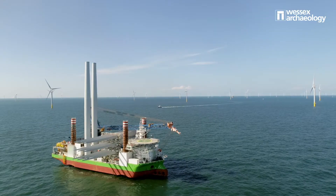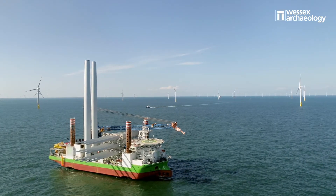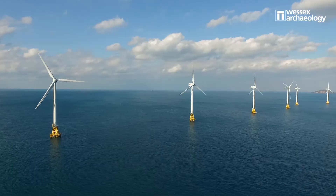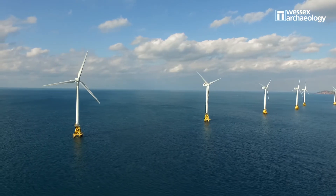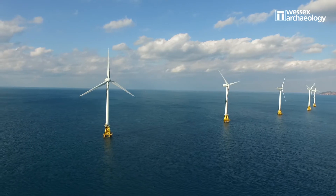Geophysical surveys are often undertaken ahead of any large offshore construction work, such as building an offshore wind farm. Through archaeologically assessing this data, we're able to identify if there are any features of archaeological interest on the seabed and ensure they're protected ahead of any construction.